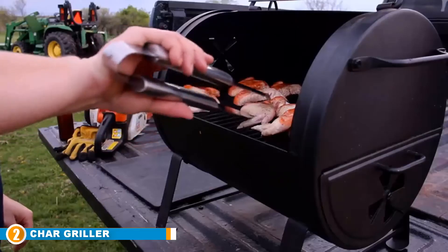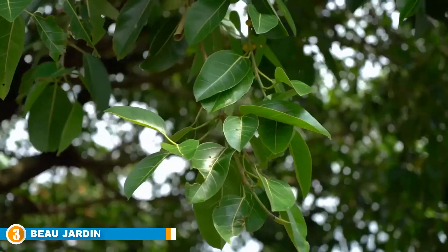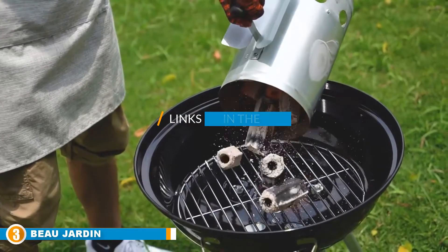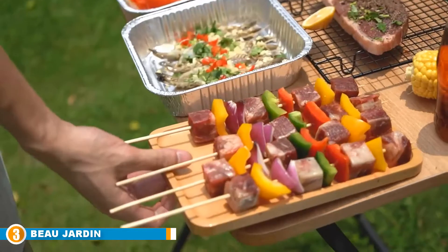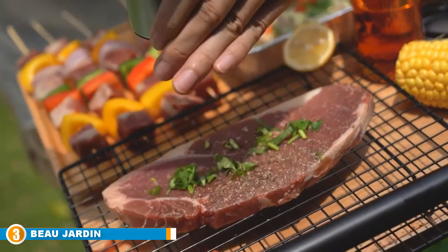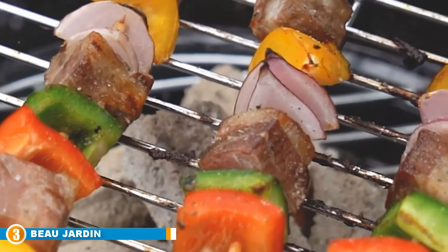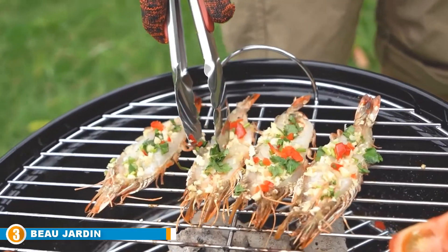The grill is also simple to clean since it has a removable ash pan — you will easily get rid of ash after use. The number 3 position is held by the Biu Jardin Portable Round BBQ Charcoal Grill. In order to easily regulate the grilling temperature, this elegant charcoal grill features an adjustable aluminum air-vent damper that aids in heat regulation. It also offers up to an 18-inch grilling surface, which can serve more people at once.